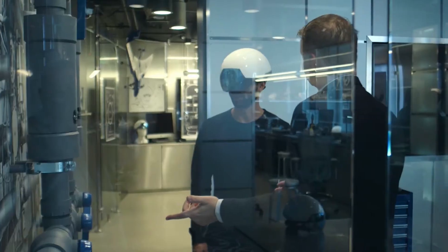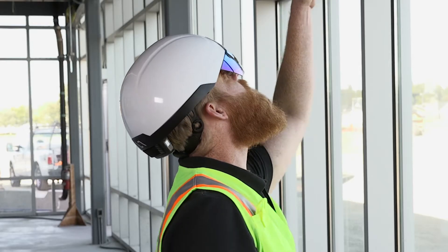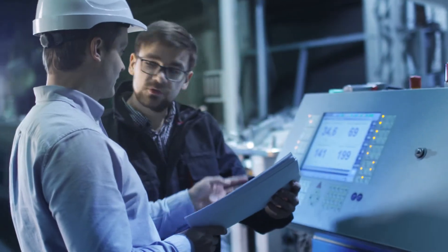Augmented reality is one of the most disruptive technologies to impact industry since the smartphone. Today, Oracle IoT Connected Worker utilizes AR to provide improved worker efficiency through real-time visibility into worker health and safety, regulatory compliance, and production management.